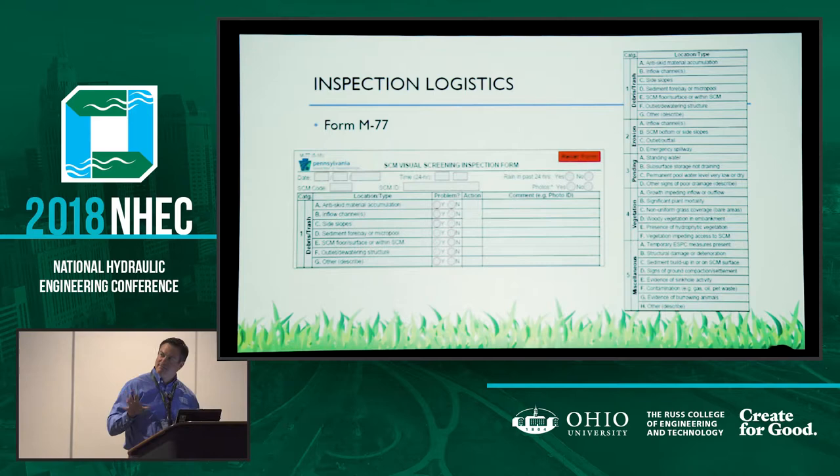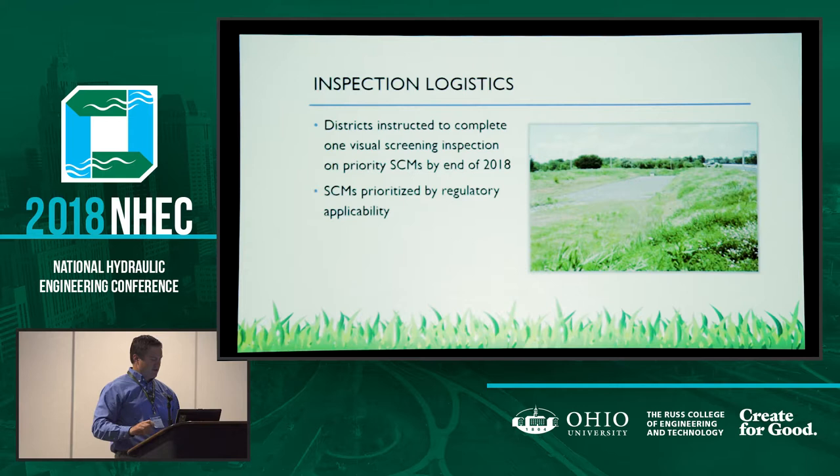This is the form used for visual screenings. On the left side you can see the different problem categories. For debris and trash there are subcategories — for example, excessive debris or trash, anti-skid material accumulation in inflow channels on side slopes, etc. The inspector goes through and checks yes or no, is there a problem and what's the severity. Some items only apply to certain SCM types, but one form is used for all SCM types with the understanding that some things won't apply — for instance, there are no side slopes for an infiltration trench.